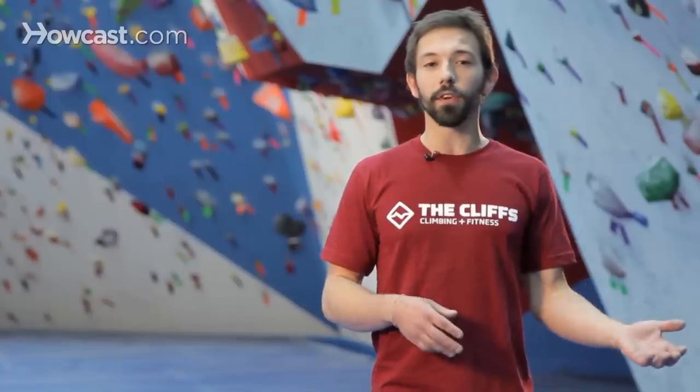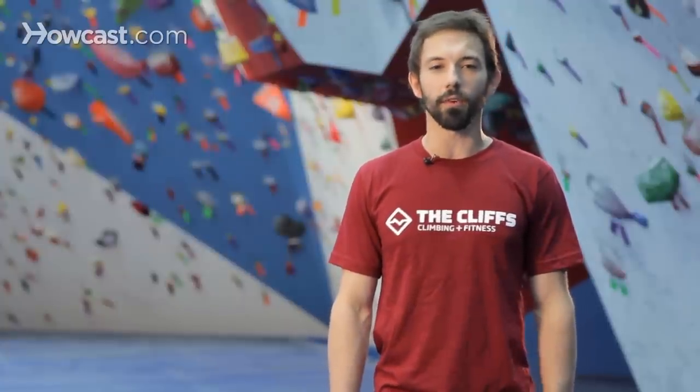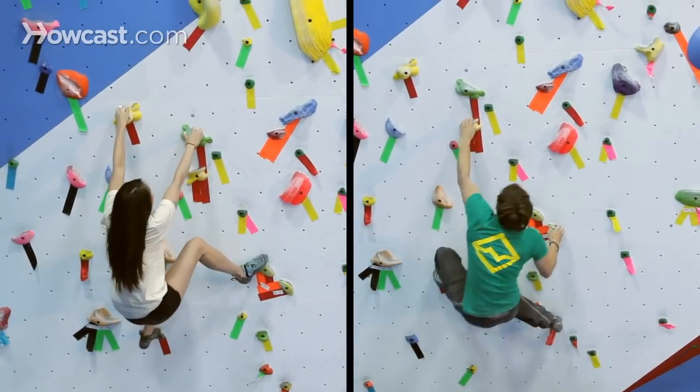Bouldering grades begin at V0 and go all the way up to about V15 or V16 right now. There's a pretty substantial difference in the way each boulder problem progresses, and the difficulties between a V1 and a V2, and a V2 and a V3.